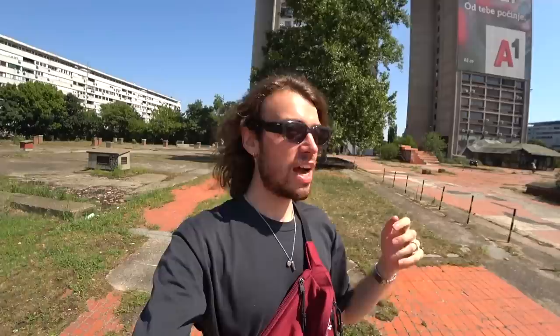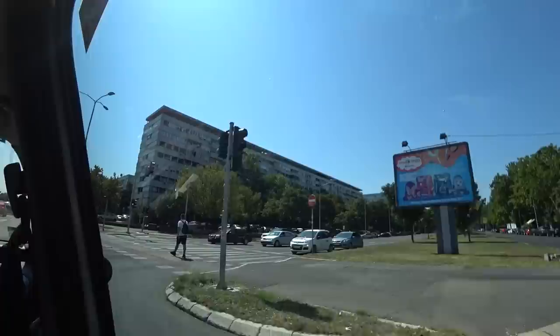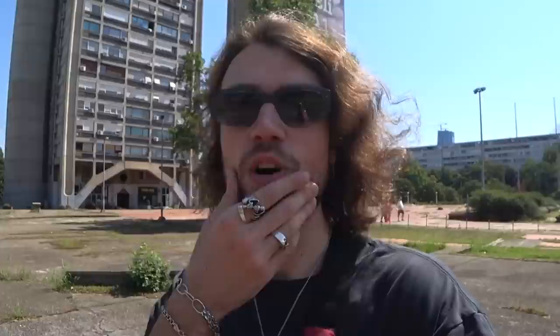I was actually pleasantly surprised coming up here by taxi — how good everything looks. Because I'd heard stories from locals talking about New Belgrade being kind of dodgy and not very safe. But riding through it, it honestly looked better than most of the Russian hoods back home. So that was our tour of the Genex Tower, the Western City Gate — absolutely insane building. Let's continue on our journey through the communist hoods of Serbia.